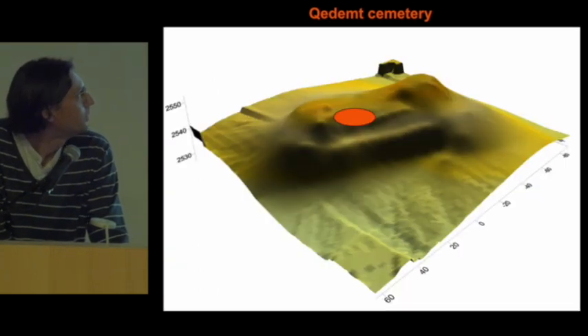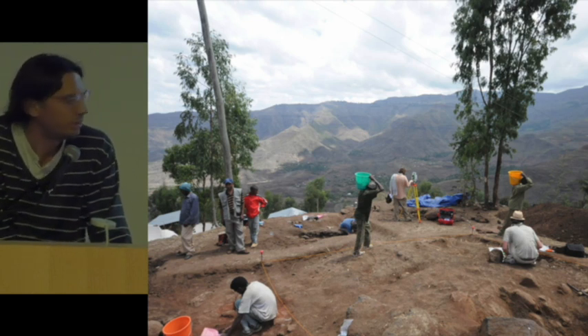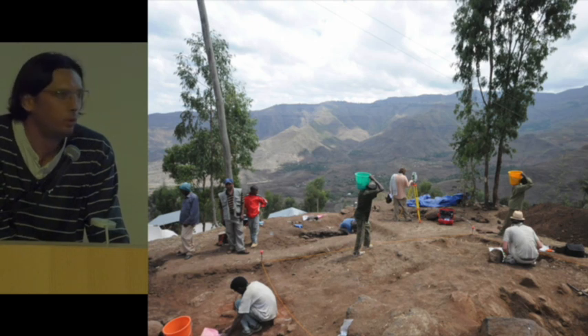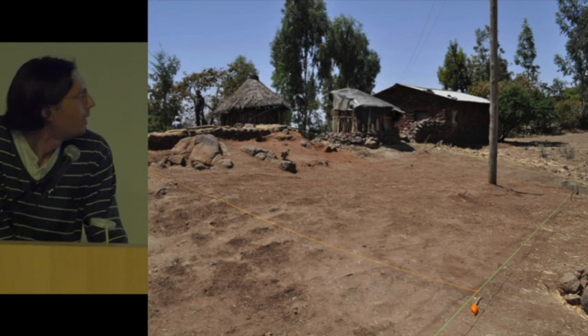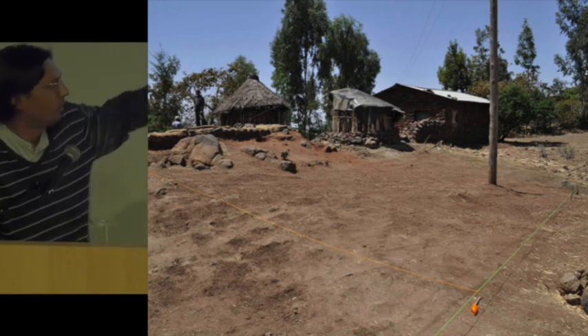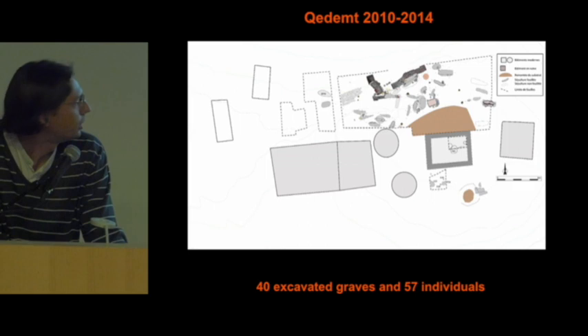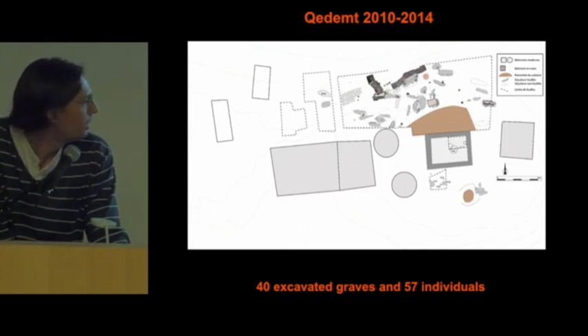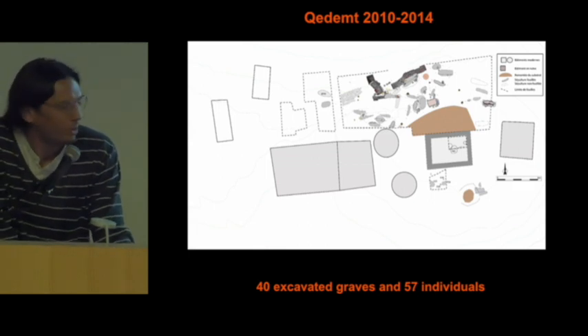The site of Kedat is on the top of a hill — here is a view from the north. We started the first excavation in 2010 and then excavated during two more campaigns in 2012 and 2014. It is a farm area and we excavated very close to the farm. In total, we excavated 40 graves and found around 57 individuals. Some bones were in secondary position, as shown yesterday.